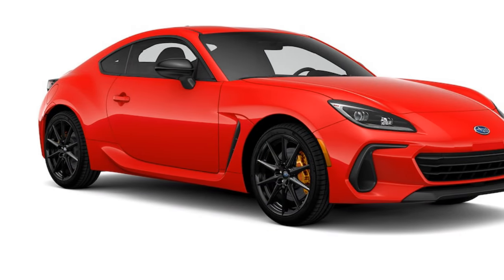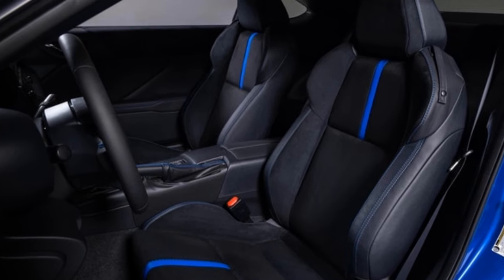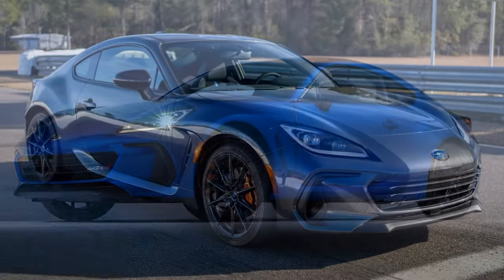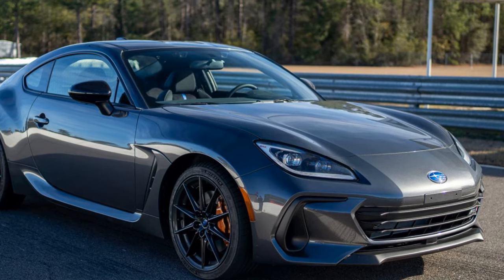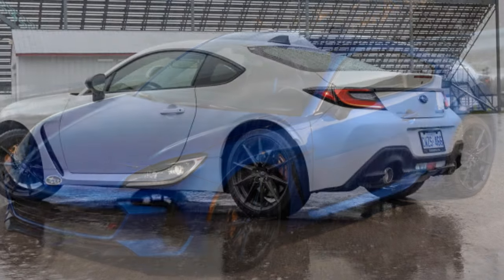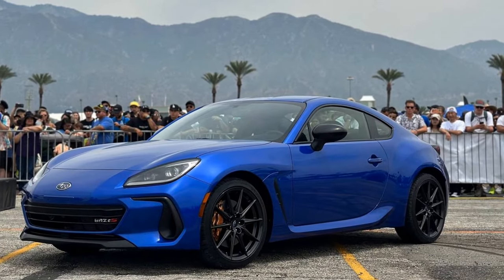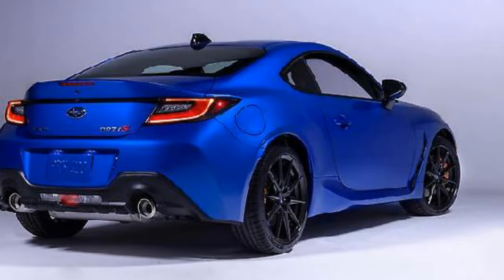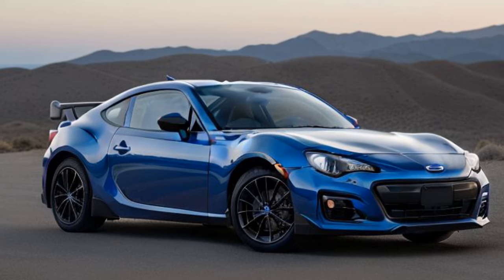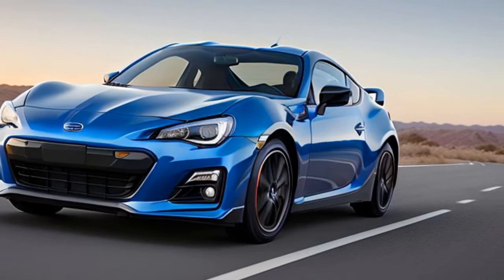Driving performance — all about the purity. Every BRZ comes with a 2.4-liter naturally aspirated Boxer 4 engine, delivering 228 horsepower and 184 lb-ft of torque. Power is sent to the rear wheels via a Torsen limited-slip differential and your choice of a 6-speed manual transmission or a 6-speed automatic with paddle shifters, available on the limited trim. It's a setup that prioritizes engagement, ensuring every drive feels connected and rewarding. We've driven the automatic before, and it's among the best we've driven recently. With so few gears, the transmission never feels caught off guard, and it shifts quickly during spirited driving. The manual transmission is among the slickest on the market, with a light clutch that's easy to use in traffic — and it's the option we'd recommend for the BRZ.